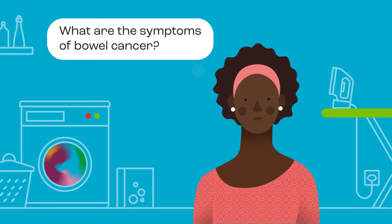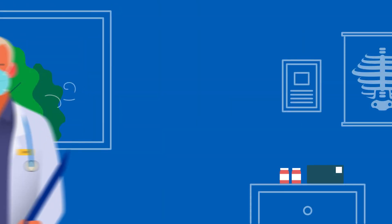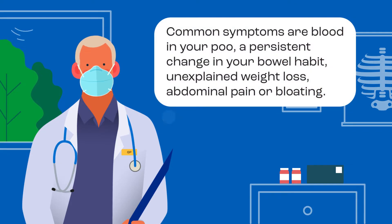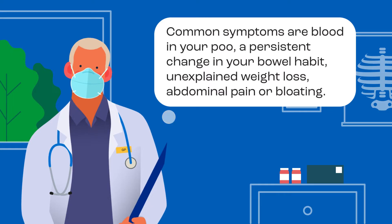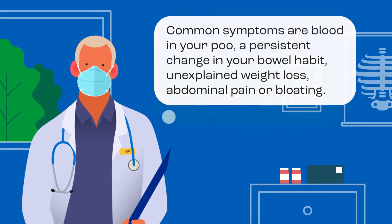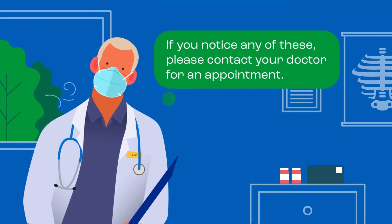What are the symptoms of bowel cancer? Common symptoms are blood in your poo, a persistent change in your bowel habit, unexplained weight loss, abdominal pain or bloating. If you notice any of these, please contact your doctor for an appointment.